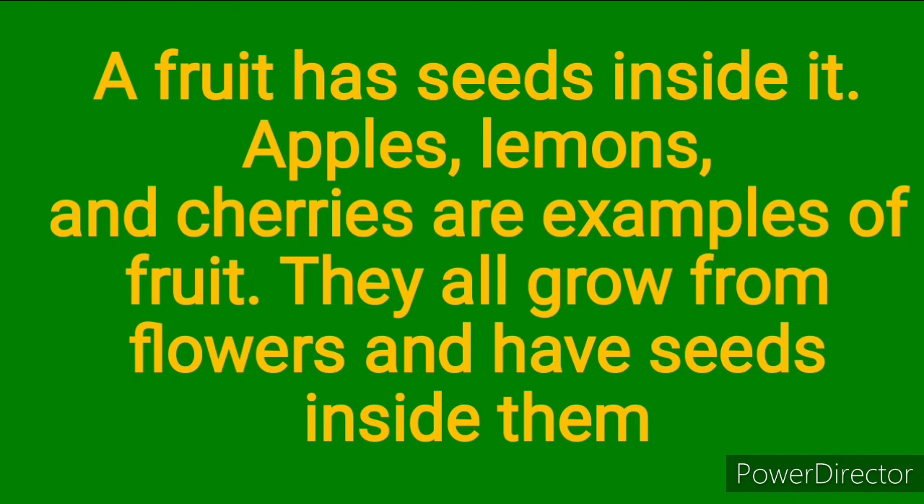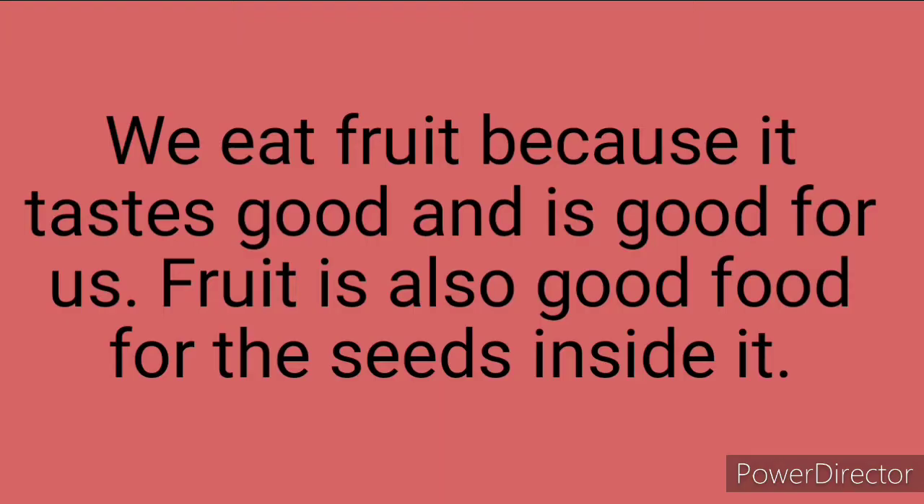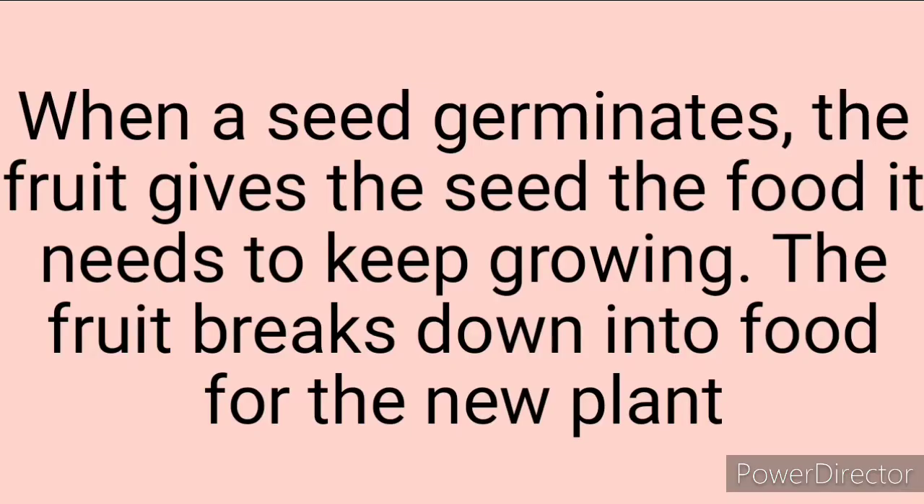They all grow from flowers and have seeds inside them. We eat fruit because it tastes good and it's good for us. Fruit is also good food for the seed inside it. When the seed germinates, the fruit gives the seed the food it needs to keep growing.